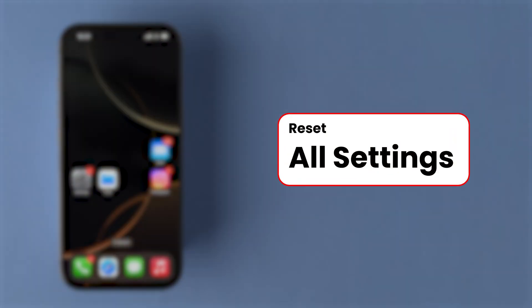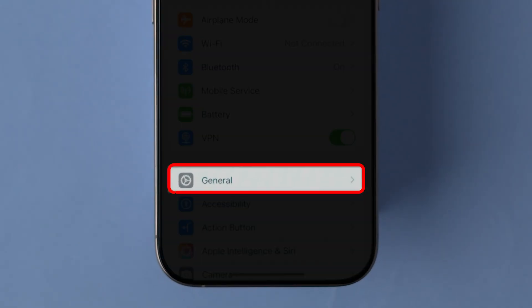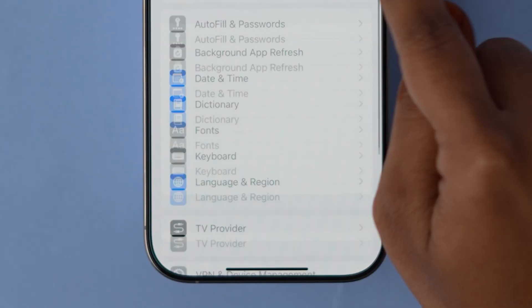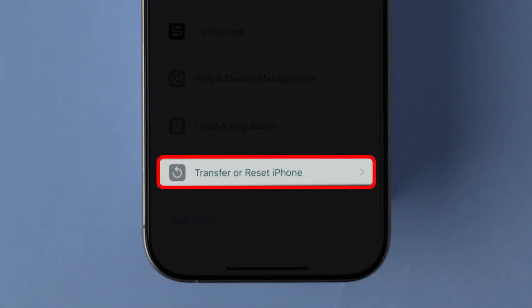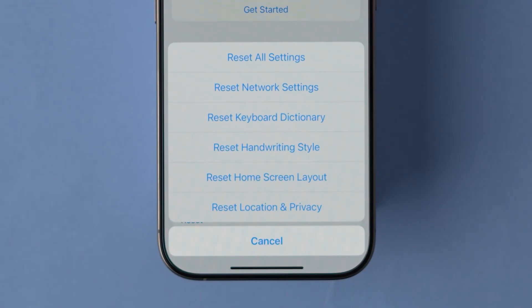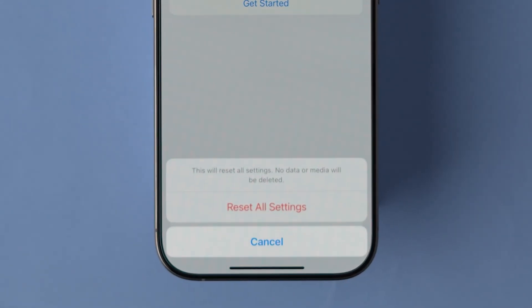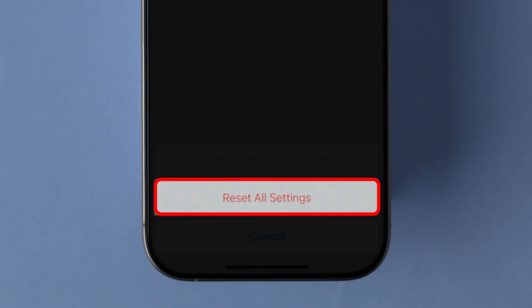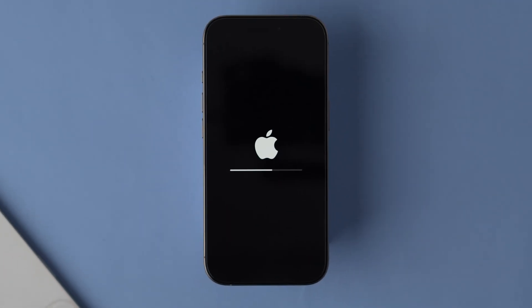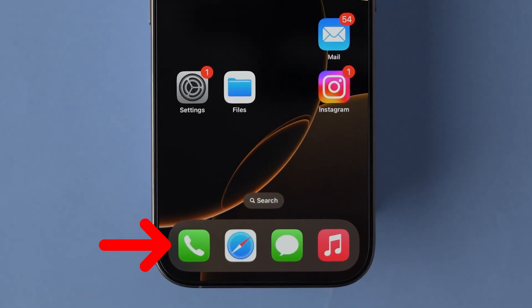If this step doesn't work, then try: Reset All Settings. Open the Settings app on your iPhone, then click on General. Scroll down to find the Transfer or Reset iPhone option, then click on it. At the bottom, click on Reset. A few options will pop up — tap on Reset All Settings. A pop-up will appear; click on Reset All Settings to confirm. After resetting, check the Missed Calls notifications. This might fix the issue.